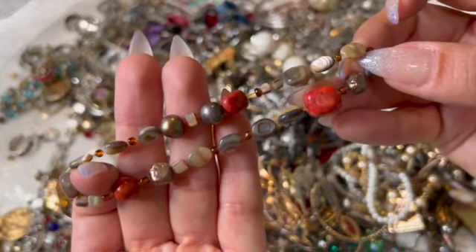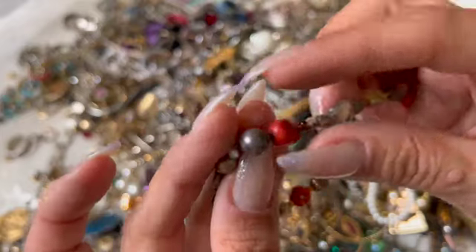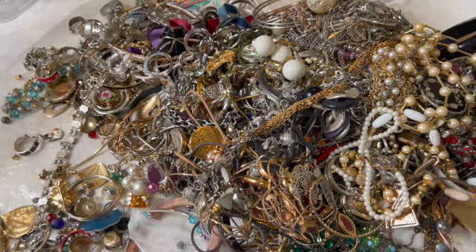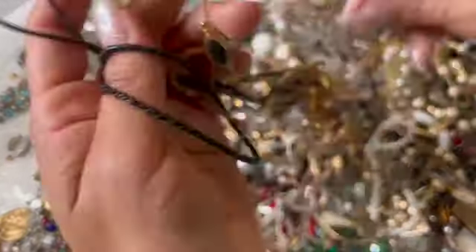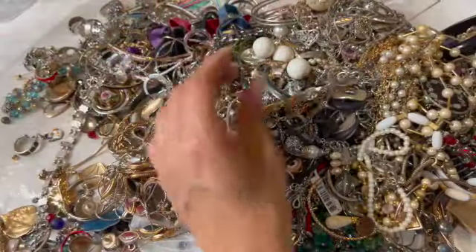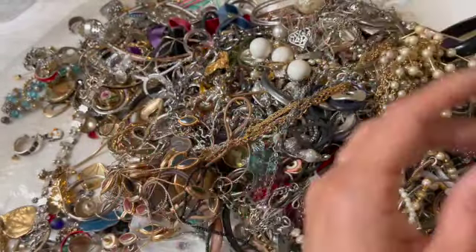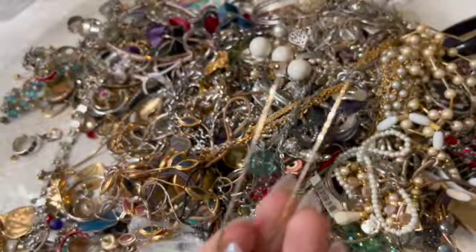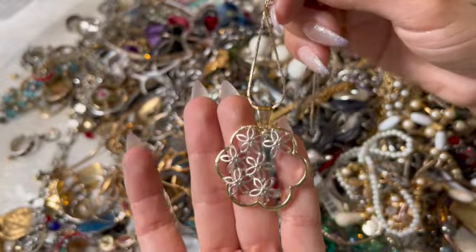Here's this little stretchy with some abalone, I think coral, some seed beads and pearls. That's pretty. Come on, come out whatever you are. This is just a little old necklace type thing and it has this pendant. That's pretty.